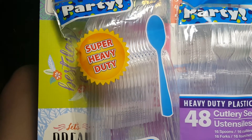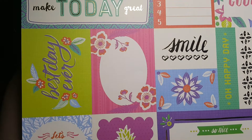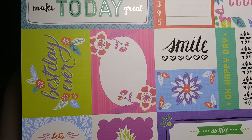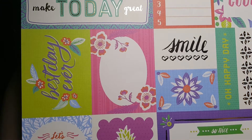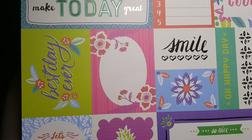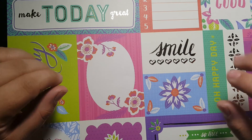So that was my haul. I hope you guys enjoyed it. It's not much to you guys probably, but it's a lot for me because I haven't done it in a while. I hope you guys enjoyed the haul and thank you guys for watching and enjoy. Bye!